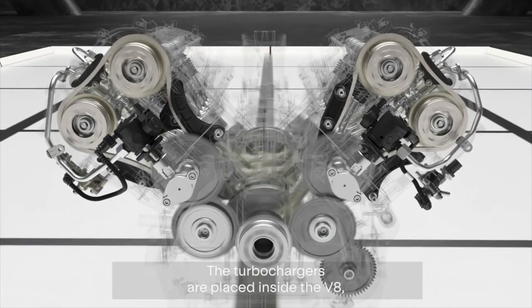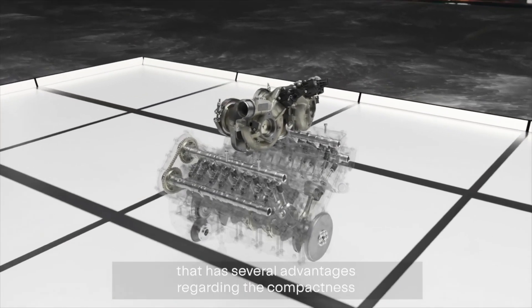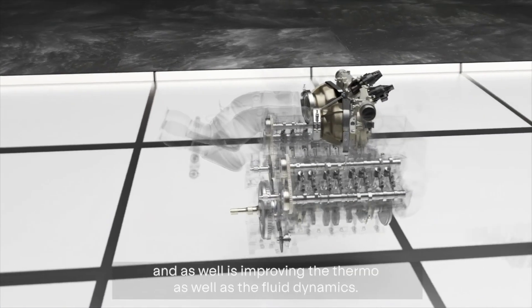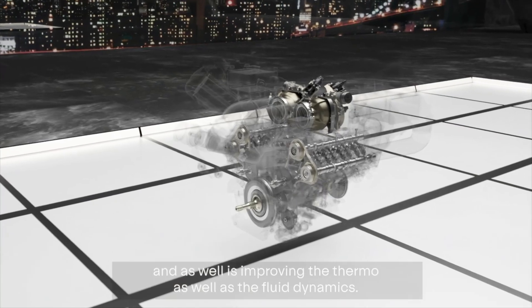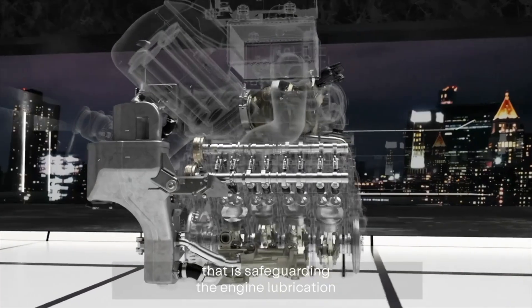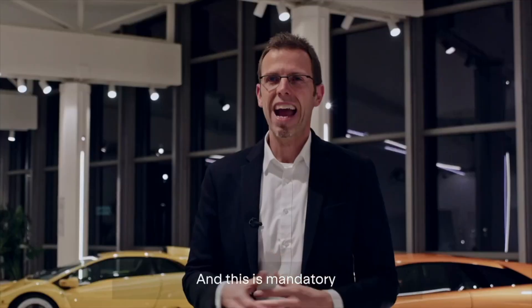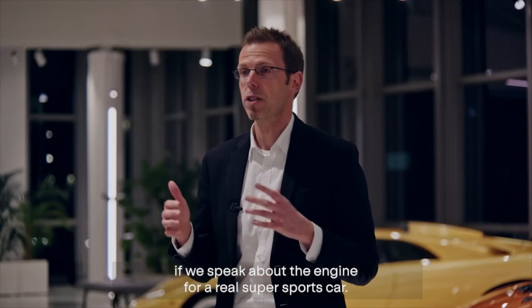The turbochargers are placed inside the V — it's a so-called hot-V engine — which has several advantages regarding compactness and also improves both the thermodynamics and fluid dynamics. Furthermore, the engine is equipped with a dry sump system that safeguards engine lubrication even at very high lateral forces, which is mandatory for a real super sports car engine.